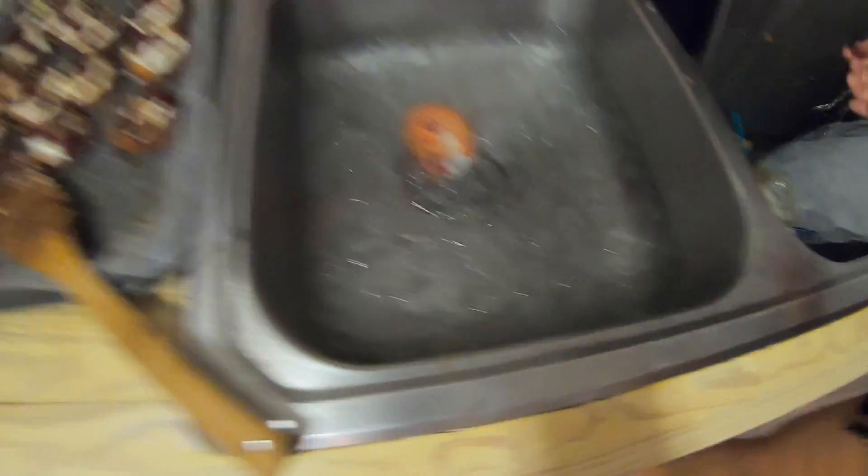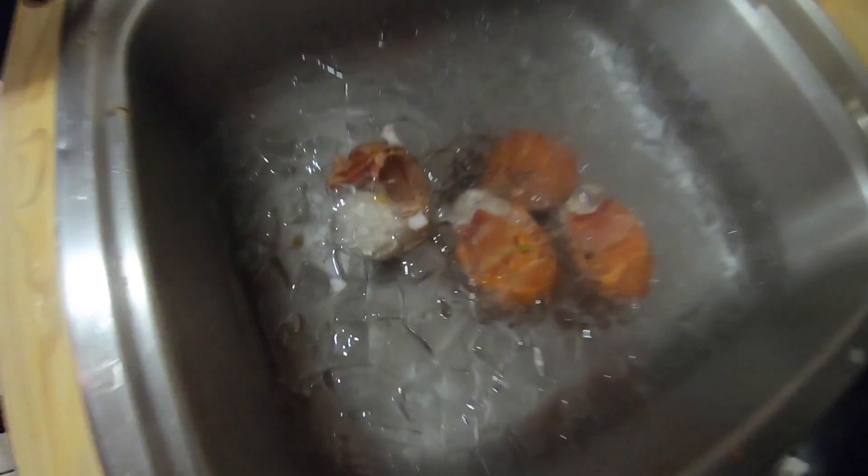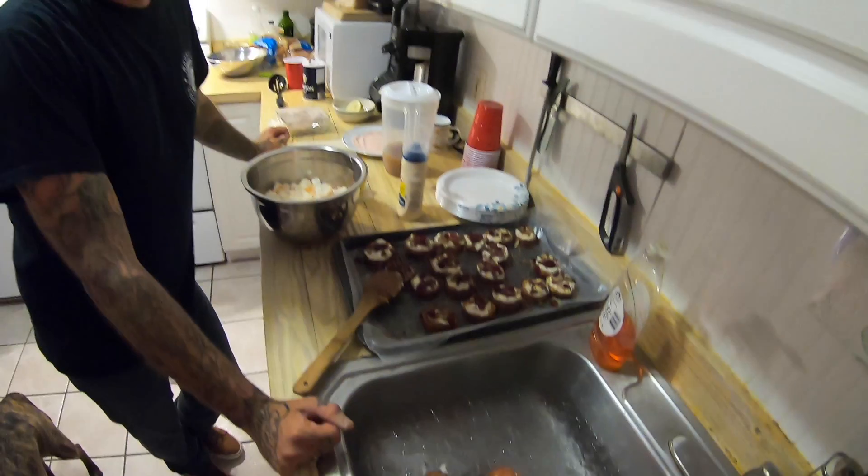Perfect. Put them into the ice bath to stop it - oh yeah, ice bath baby. Let them sit in there - how long? Until they stop steaming. It's a technical term.